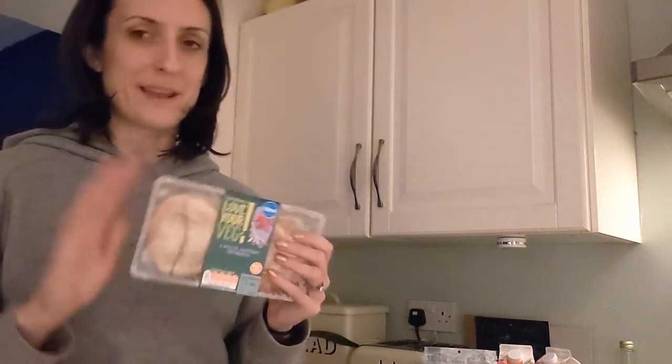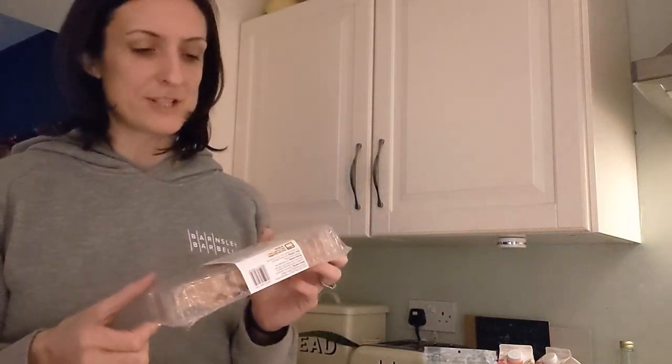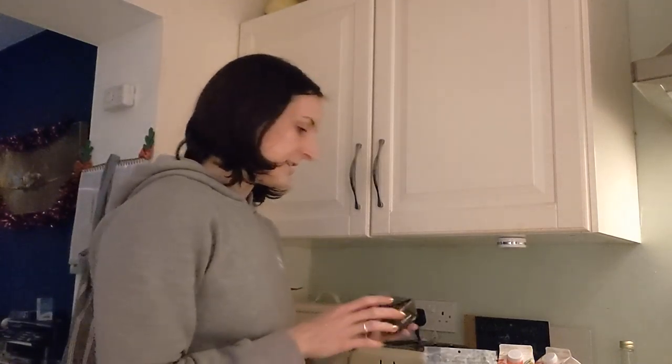For vegan comfort food, I got these pulled jackfruit empanadas — yes, I know they're wrapped in plastic. They're going in the freezer for either a cheat day or when I'm off my current plan, which I'll talk about in another episode.